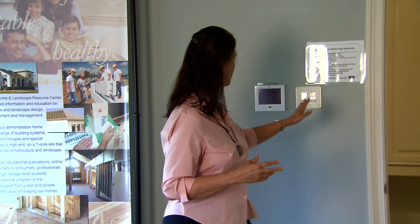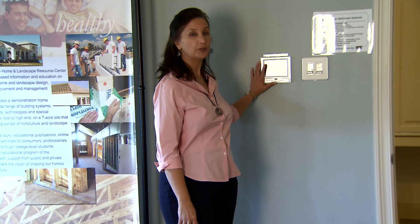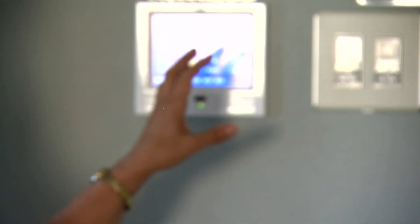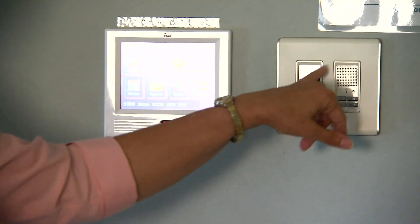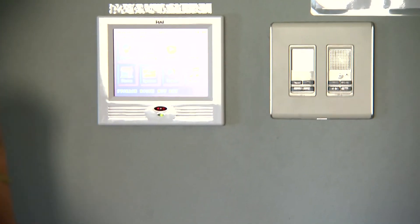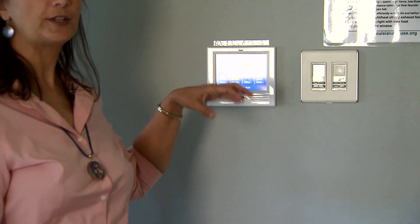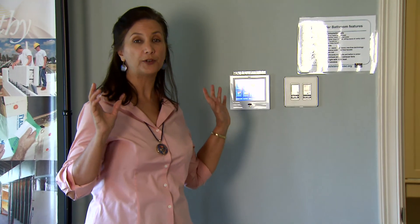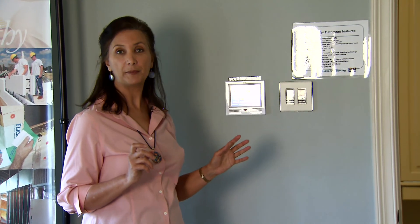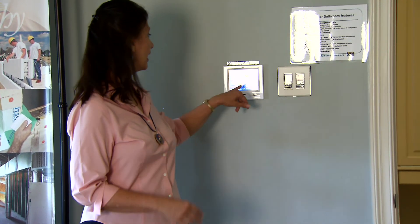Here you can also see that in the master bedroom, as well as by the kitchen, we have a control panel for the home automation system. From this area we can control the intercom from the front door, communicate from across the house, and control lighting with preset programs — turning all the lighting off with one or two button presses instead of going all around the house, which can save energy.